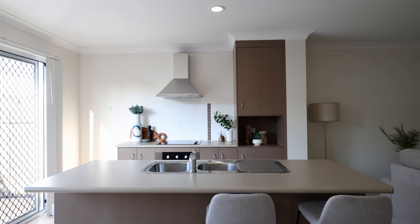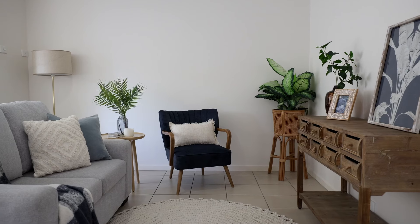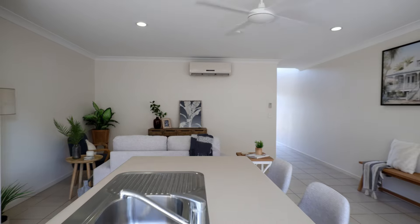Downstairs we've got this great accommodation of an open-plan living area. And what I love most outside is we've got a great little courtyard.